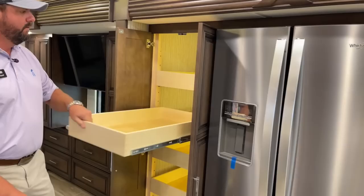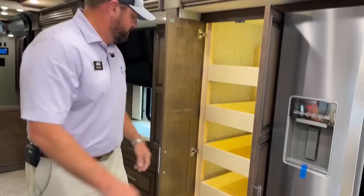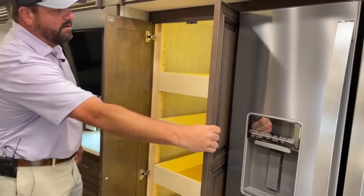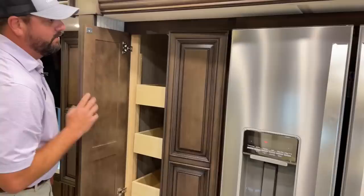This floor plan gives you a nice big pantry with push-to-release drawers. It's got a little automatic light that comes on when you open it up and automatically shuts off when you close it.